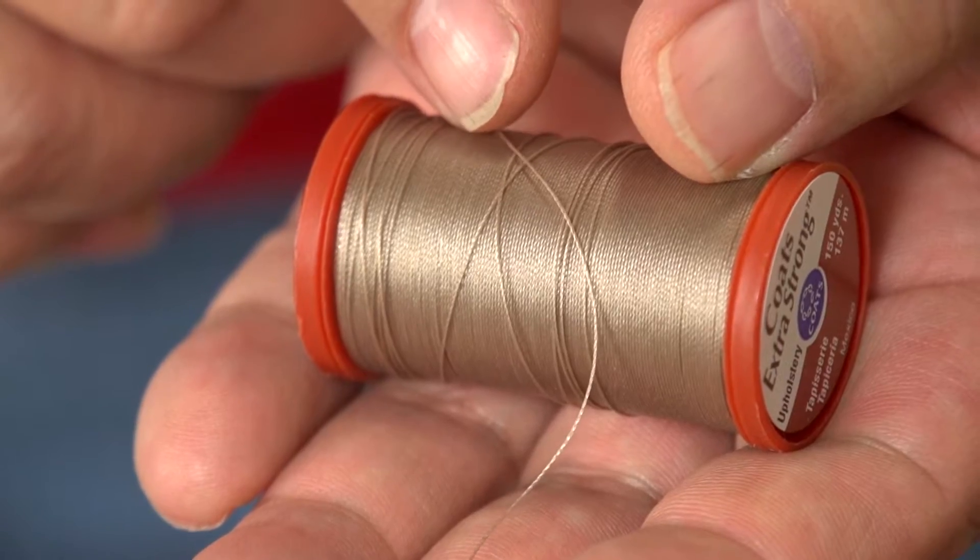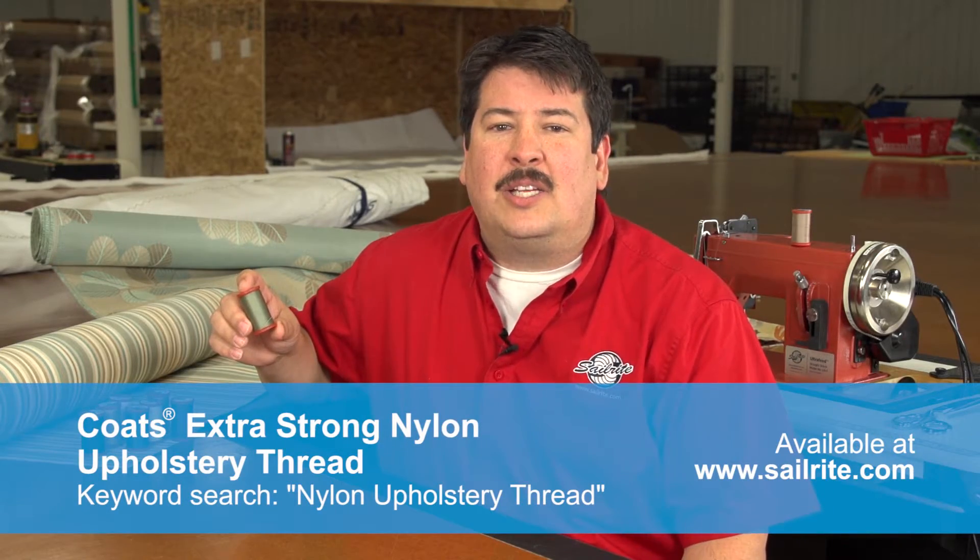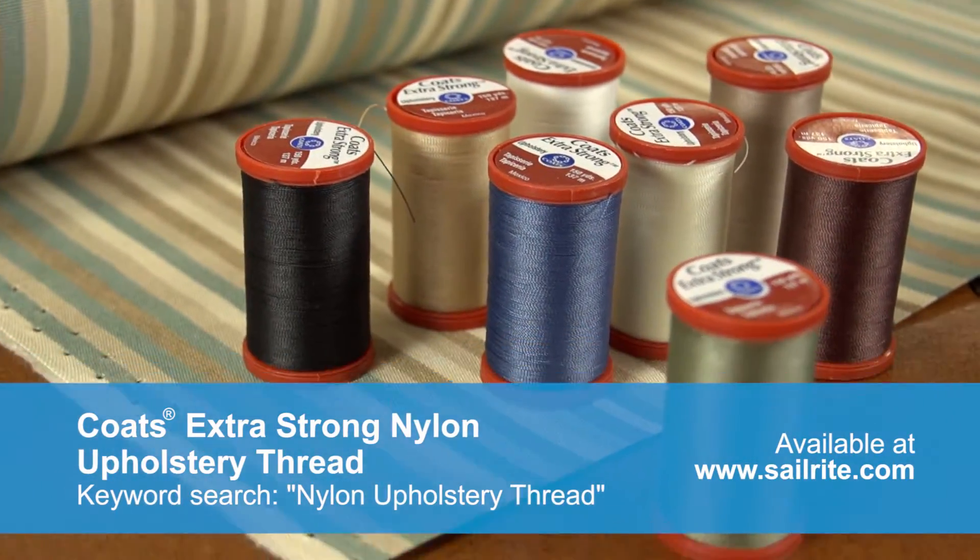While nylon is a great general purpose thread, we do not recommend it for outdoor applications. Nylon does not have the UV resistance of polyester thread and will not last as long outside.